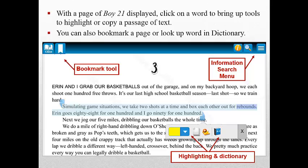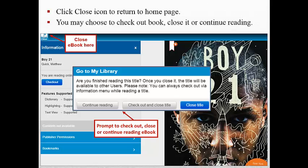With the page of the e-book displayed, click on a word to bring up tools to highlight or copy a passage of text. You can also bookmark a page or look up a word in the dictionary. Click the Close icon to return to the home page. You may choose to check out the e-book, close it, or continue reading.